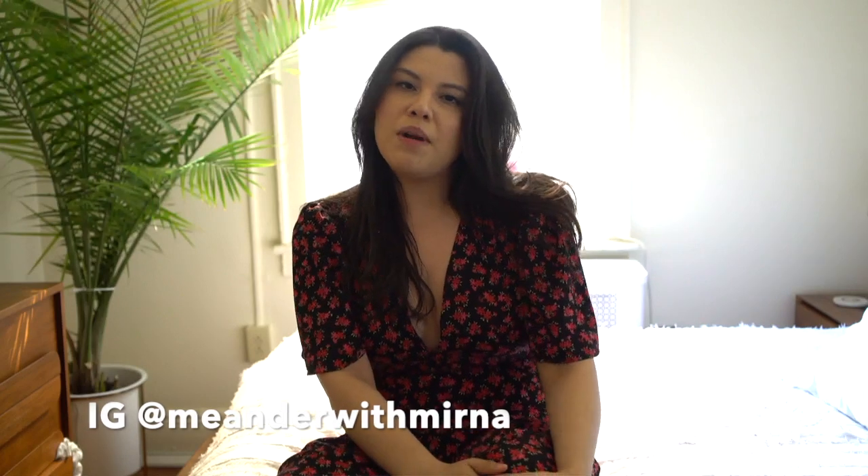Hi guys, welcome back to my channel. I hope everyone's staying safe and sound during this quarantine. I'm on about week three of literally just being home every single day. I live close to New York City, so we're on lockdown. For today's video we're gonna have a Reformation try-on haul. This is a great company if you want something sustainable, very feminine, and great for the feminine body.